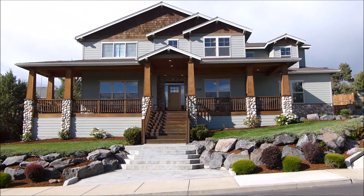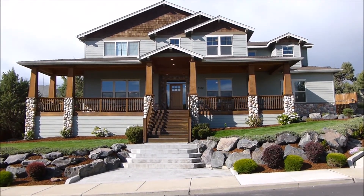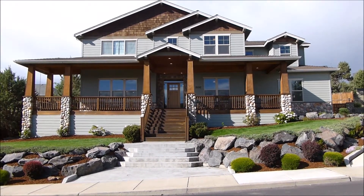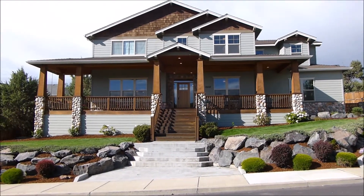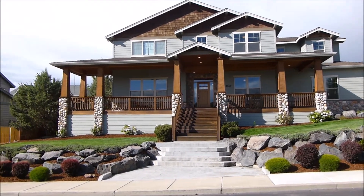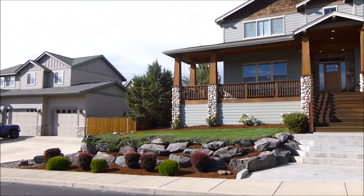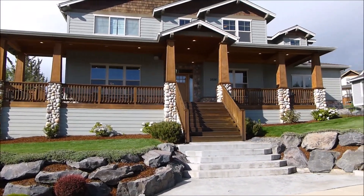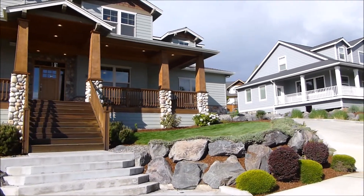This four-bedroom, three-bath home sits on a 10,454-square-foot lot that's well-utilized. The home is 3,320 square feet. It has a great yard all the way around with a sprinkler system and a wraparound front porch, enclosed RV parking on the side, and a triple car garage.